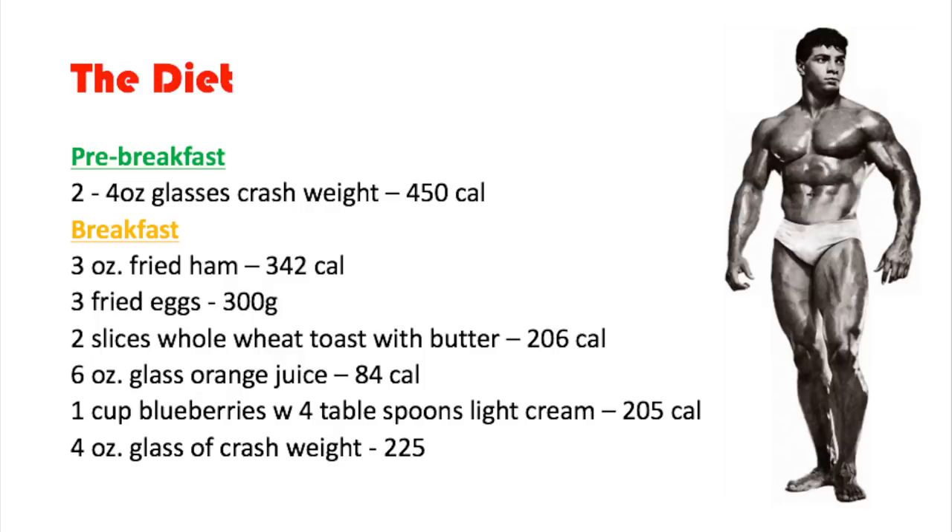Here's the diet. For pre-breakfast he has two four-ounce glasses of Crash Weight, which has 450 calories — I'll be discussing what Crash Weight is later in the video. For breakfast he has three ounces of fried ham, 342 calories, and three fried eggs, 300 calories.